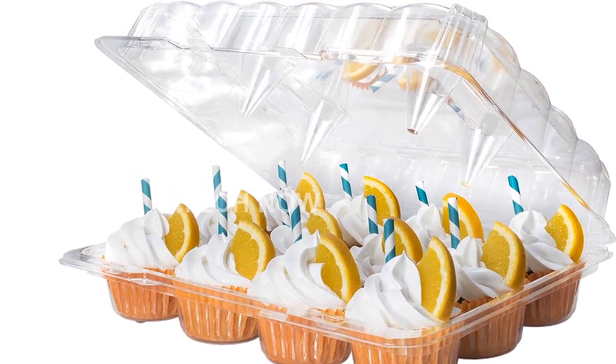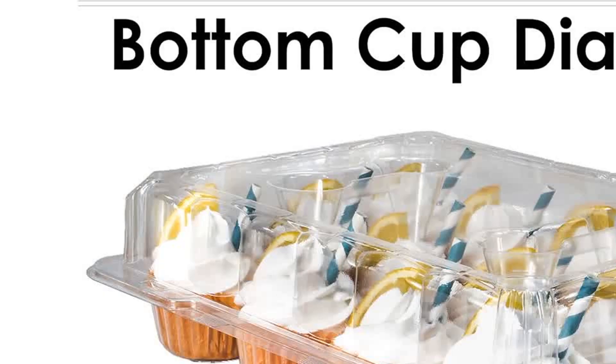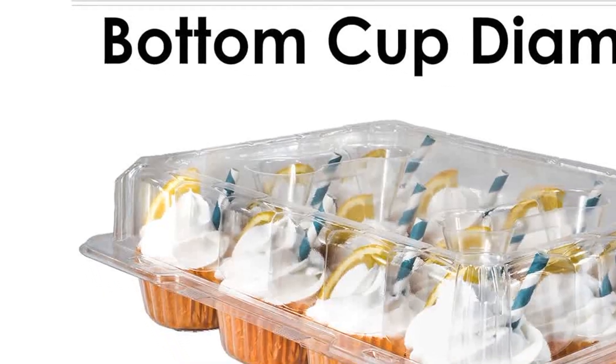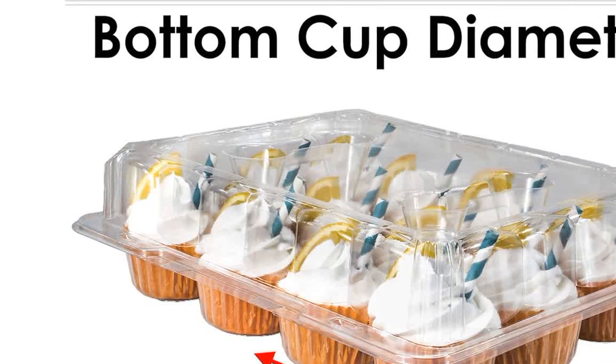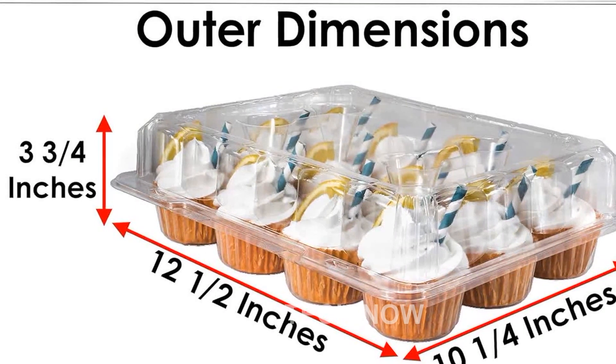But it's not just about presentation. These cupcake carriers are designed to resist low temperatures, making them suitable for use in the fridge and freezer. This ensures that your cupcakes stay fresh for longer, allowing you to enjoy them at their best.